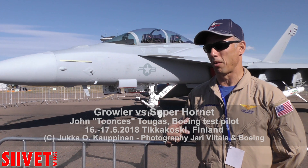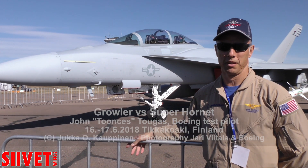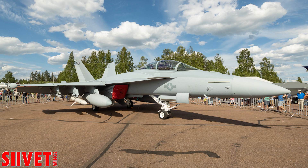A retired Navy commander, now a Boeing test pilot. We had active duty Navy pilots fly it to Finland to comply with the rules. And now I'm going to fly another aircraft that looks a lot like this from the other side.